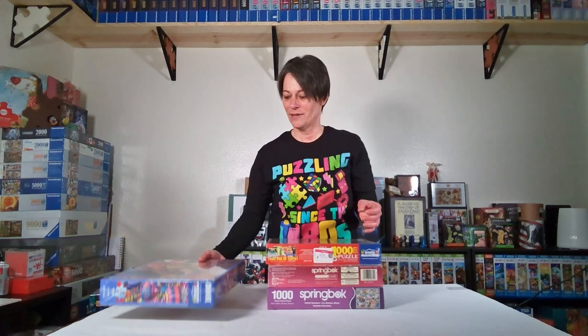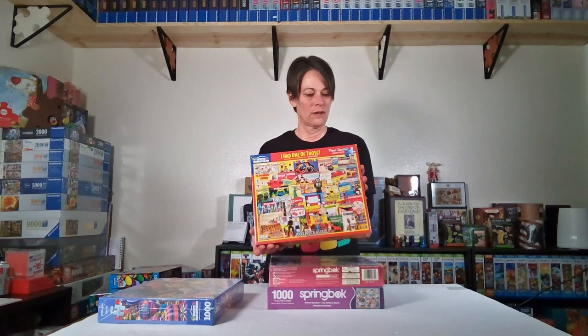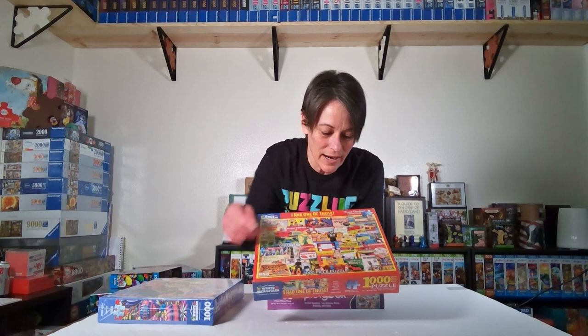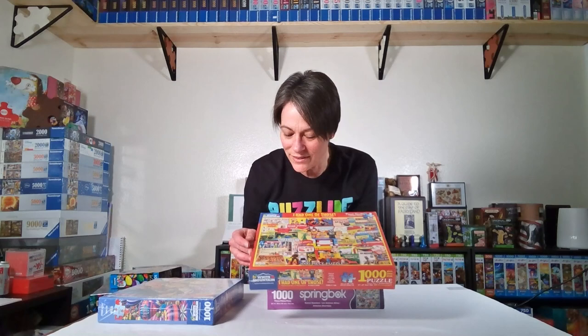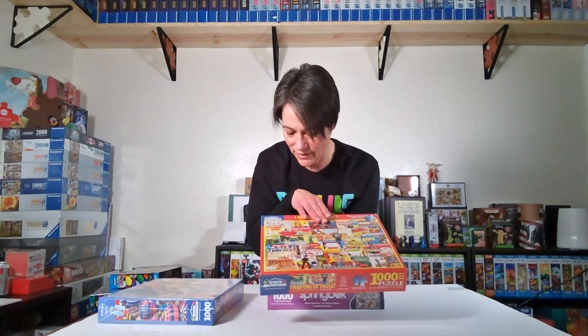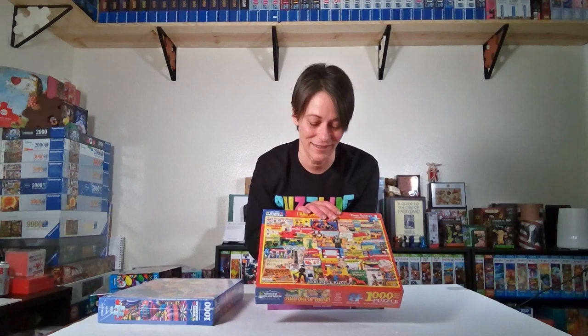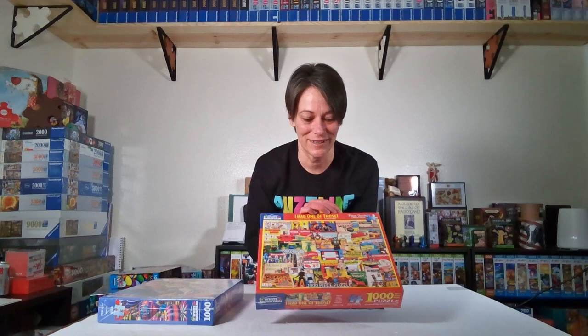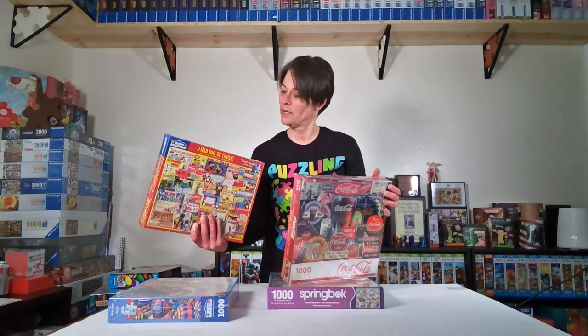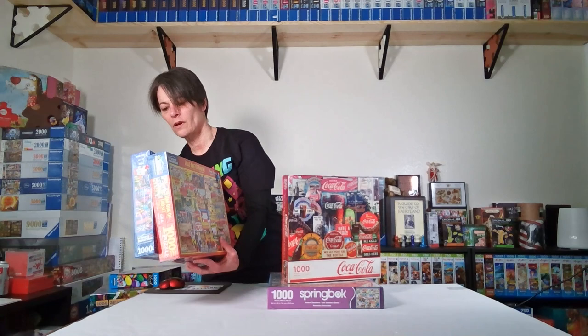Another White Mountain puzzle is called I Had One of Those. It's got Gumby, little magnets where you make the guy's hair, silly putty — all the cool things from back in the day. I had a Light Bright and it was probably my favorite toy as a kid; I wish I still had my original one. My husband got these at Goodwill — they're all sealed, so that's why he picks them up. This one was five dollars and another was three.